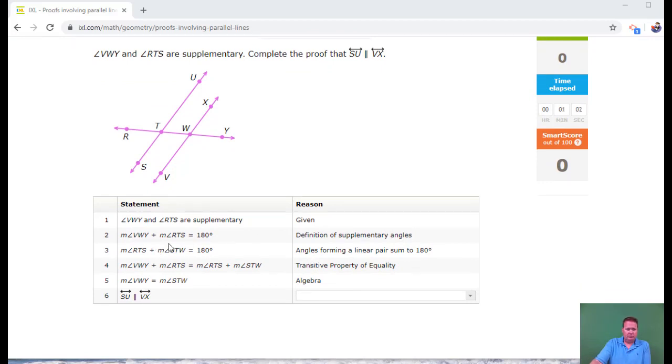The third step looks like they're going to give me a linear pair. RTS is this one, STW is this one — those make a linear pair. So if this plus this is 180, my next step is to show that this angle and this angle are equal, because those are corresponding angles. But it doesn't look like that's what it's going to give me.